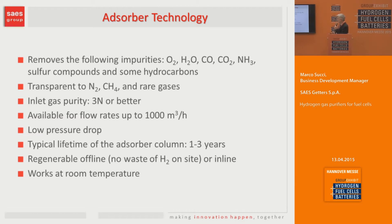In terms of performance, these purifiers can remove all the impurities that can be a danger for fuel cells, like water vapor, CO, ammonia, sulfur compounds, and hydrocarbons. They are completely transparent to nitrogen, methane, and rare gases. They are suitable when hydrogen purity is typically three nines or better. Pressure drop is quite low, and for the non-regenerable room-temperature column, typical lifetime seen in the field is between one and three years, but they can be regenerated.